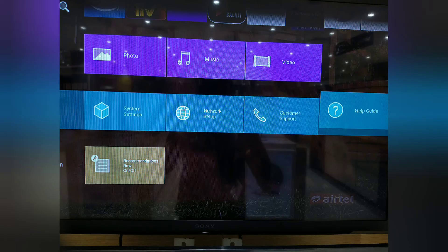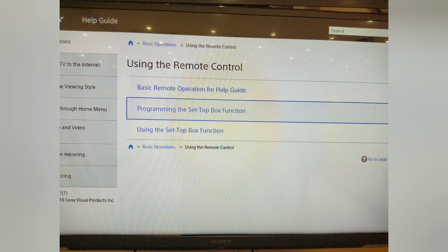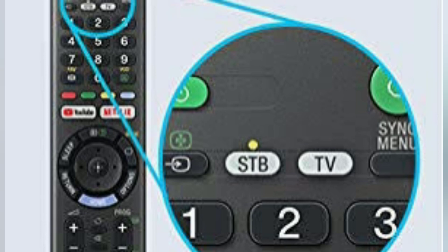How does the remote set-top box work? You can open the Help Guide for your TV. If you open the remote control and program the set-top box, you can see the page. If you open the set-top box — Airtel, Tata Sky — and compare the number, you can see the remote control. If you have a long-pressing setup box, you can type the number.